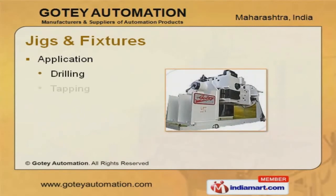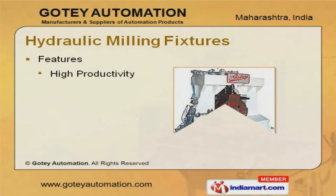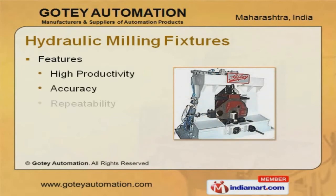Jigs and fixtures offered by us are applicable in drilling, tapping, and milling. High productivity, accuracy, and repeatability are some of the features of our hydraulic milling fixtures.